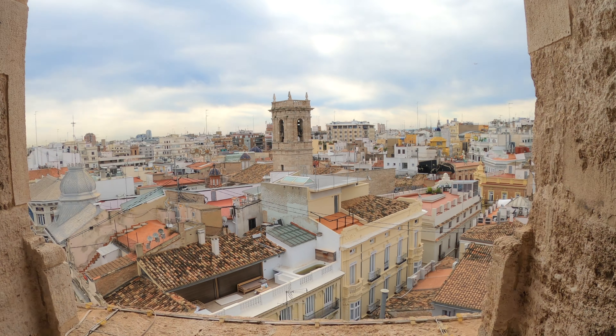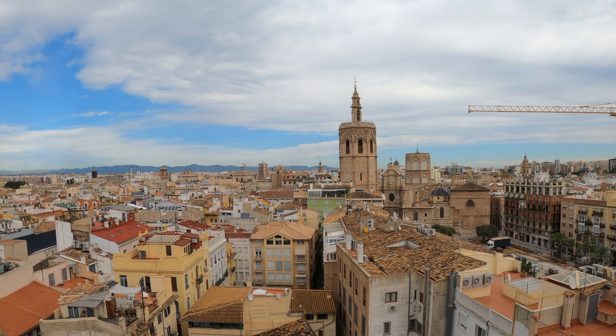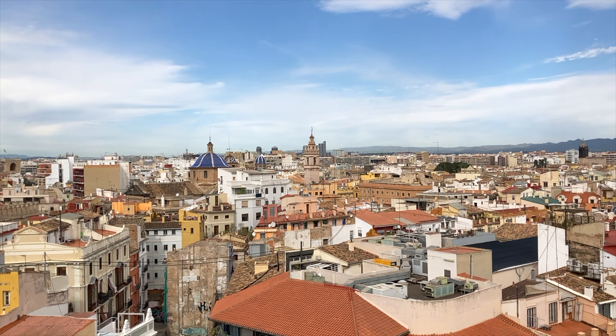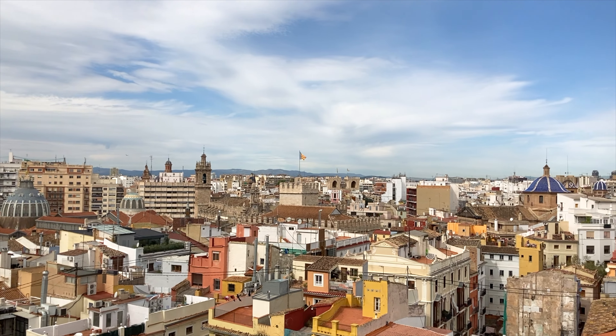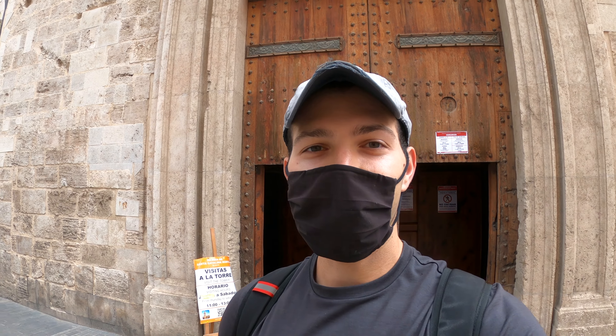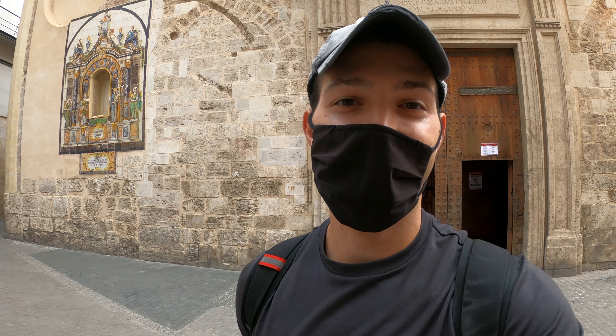The empanadas were delicious, and right next door to the market is a church. We climbed up the many winding stairs to get to the top for a view. We ended up going up the Santa Carolina Martir church, and if you're here in Valencia I'd highly recommend it — you get some really great views from the top.